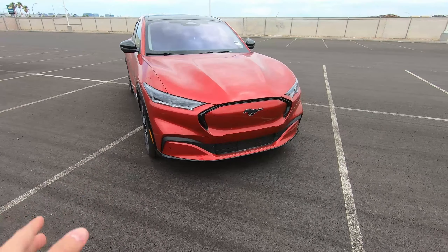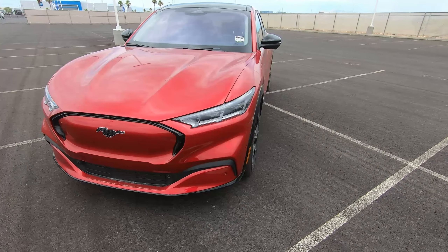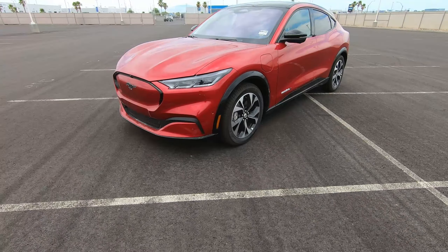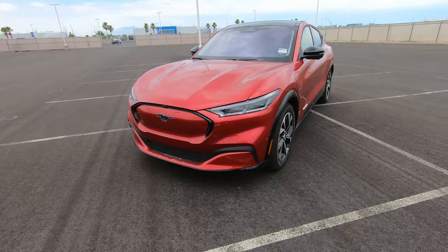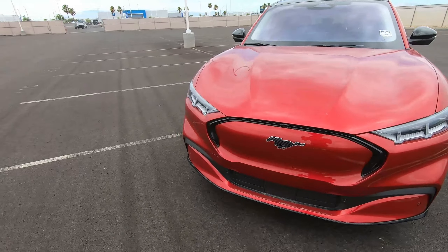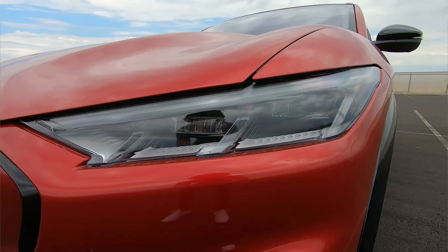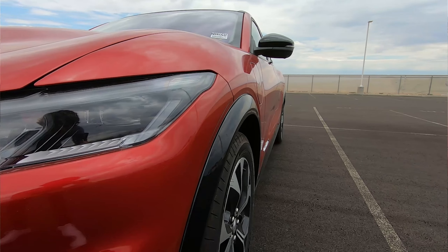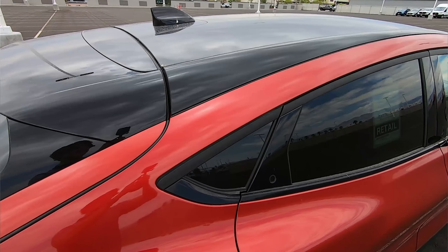The first thing I want to talk about — and I know this is going to upset a lot of classic Mustang fans — is the styling of this car. Completely forgetting the fact that it has a Mustang name, if you think about it just as a crossover, it is a very sharp and futuristic looking crossover. The headlight design is as sharp as a knife, the wheel design looks great and fits the car perfectly, and the sloping roofline in the back gives it a coupe-style look while also maintaining practicality.